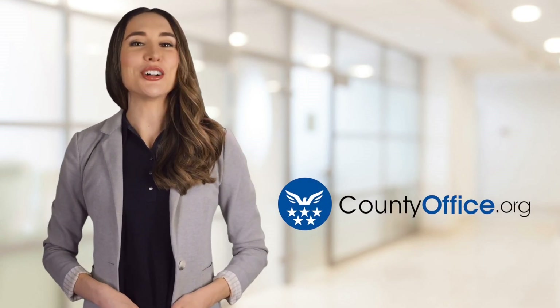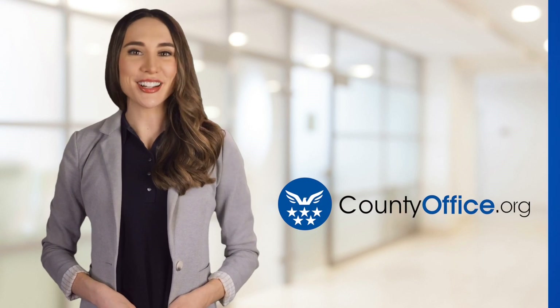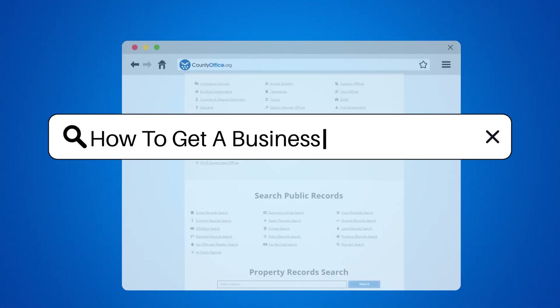Welcome to County Office, your ultimate guide to local government services and public records. How to get a business license in KY.